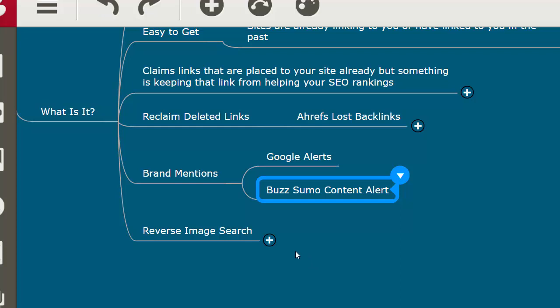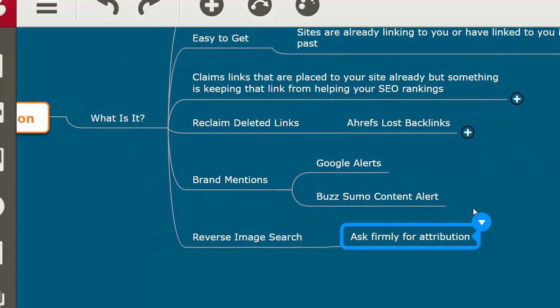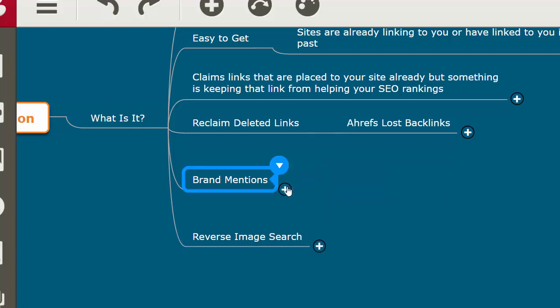Another way to reclaim links: if you have images on your site — especially an e-commerce site where you created your own images — do a reverse image search on Google to find sites that used those images and reach out to ask them to attribute your website with a link. You can also reverse image search your logo. Vendors doing business with you may have your logo on their site without a link — reaching out for attribution is legal and most people respond nicely.